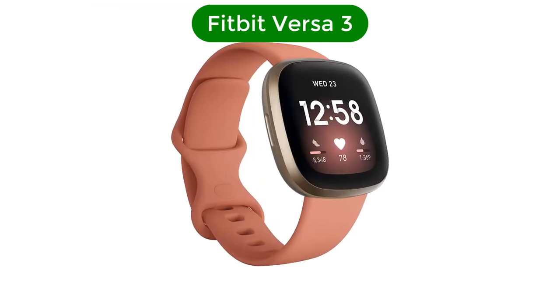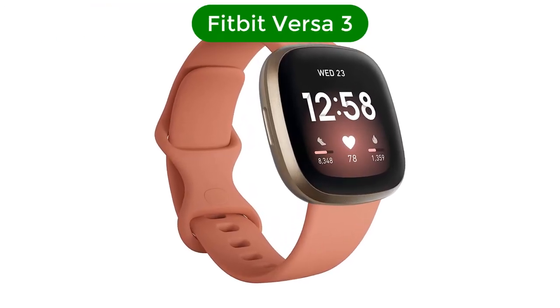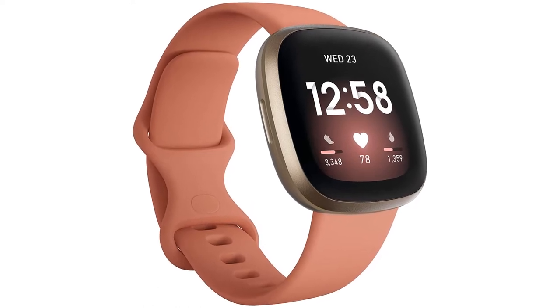Number 1. Our top pick is the Fitbit Versa 3. The best smartwatch for those interested in advanced sleep tracking is the Fitbit Versa 3, the next generation of the popular Fitbit Versa 2.